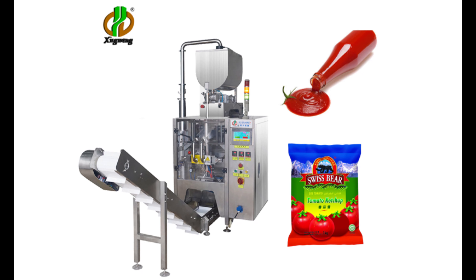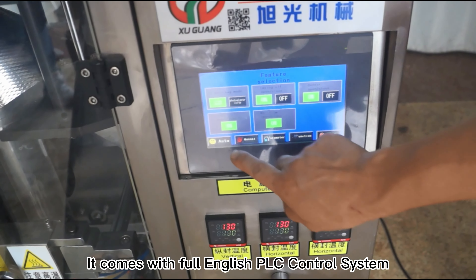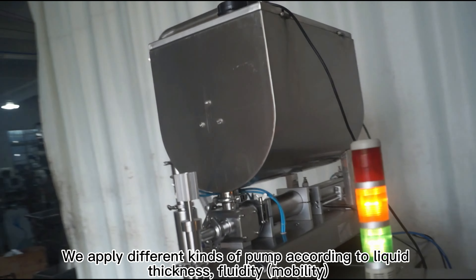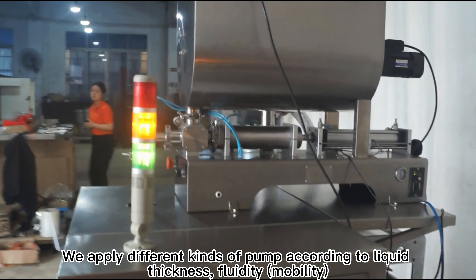Automatic Big Dosage 100g to 5000g Liquid Sauce Packing Machine. It comes with a full English PLC control system. We apply different kinds of pump according to liquid thickness and fluidity.